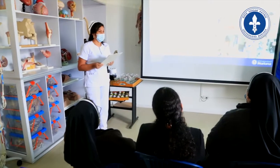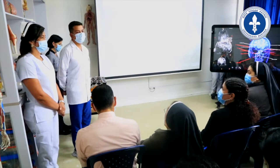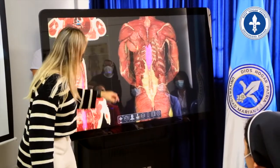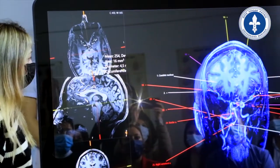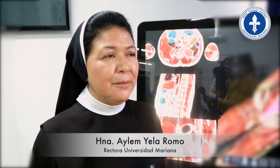La Facultad de Ciencias de la Salud, a través del Hospital Simulado Santa Clara, fue dotada con una plataforma de soluciones tecnológicas denominada Mesa de Visualización Sectra, una herramienta de aprendizaje multidisciplinaria para la educación anatómica, histológica y radiológica, garantizando la excelencia en los procesos de enseñanza-aprendizaje.